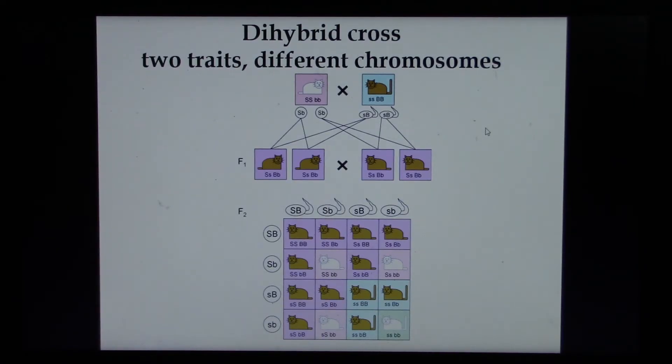We will also do a dihybrid cross, which is more complex — not four squares, but sixteen. Not one allele, but two, and they're different, because we are looking at two traits. This is where Mendel came up with that idea of independent assortment. For our dihybrid cross, we will only use complete dominance — we will not be concerned with incomplete dominance or co-dominance, and we won't do any human genetics with dihybrid crosses.